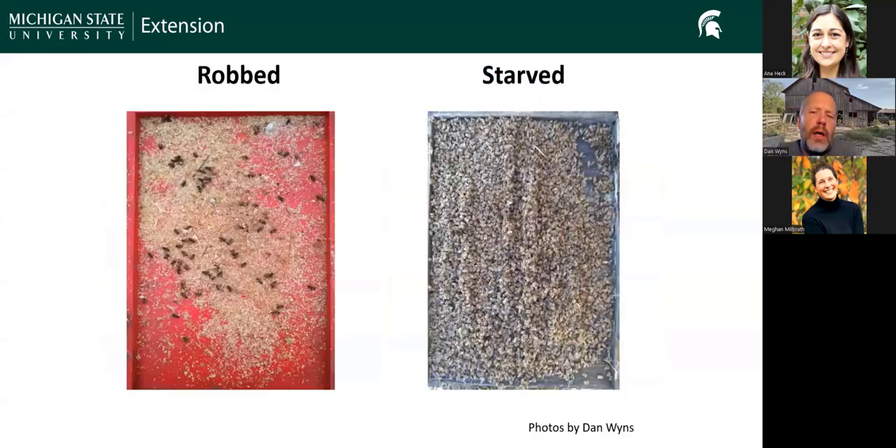The next slide shows a similar idea with the bottom boards. On a robbed colony you'll see wax flakes from the robbers chewing off cappings, but very few dead bees — that colony got pushed over the edge by robbing but was already struggling. On the right, we have a bottom board full of thousands of bees — they all died at once because that colony starved. If you see no honey and just assume they got robbed, look at the bottom board for that distinction.